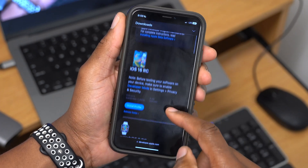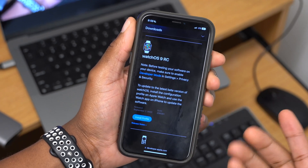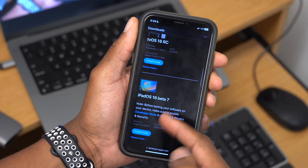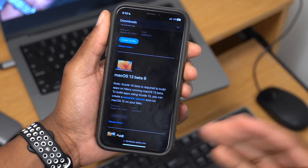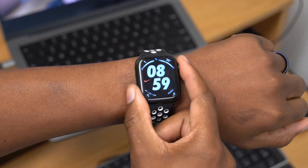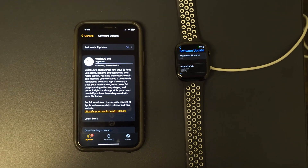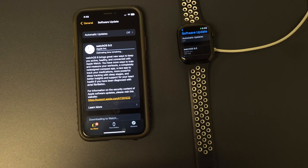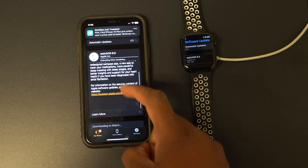Apple also released iOS 16 RC and tvOS 16 RC alongside watchOS 9 RC. There is no iPadOS or macOS RC — those have been delayed until probably later in October. In terms of supported devices, you need an Apple Watch Series 4 or newer and an iPhone 8 or newer updated to iOS 16.